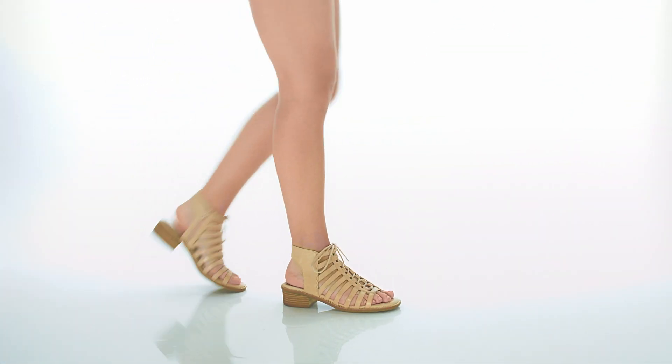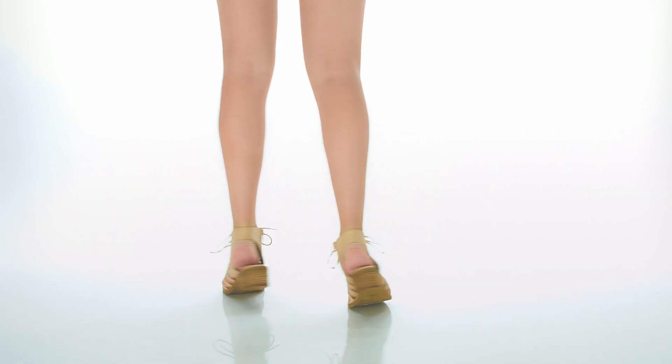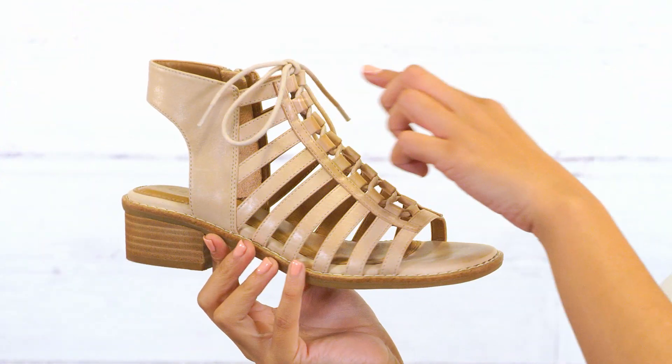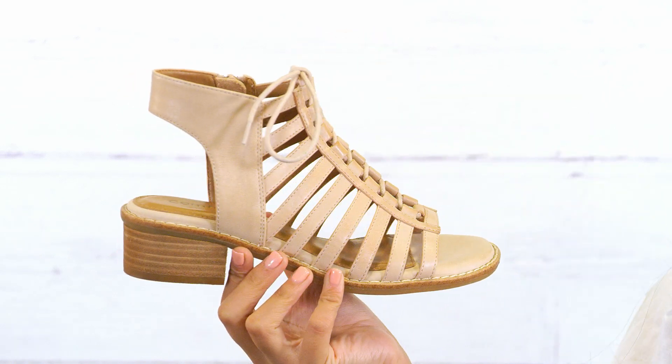Hey there! My name is Sunshine, and this lovely sandal is the Blossom by Comfortiva. This best-selling style is back in three new colors for spring. Featuring an adjustable lace-up front and one sweet side zip, you can just slip it on and go.